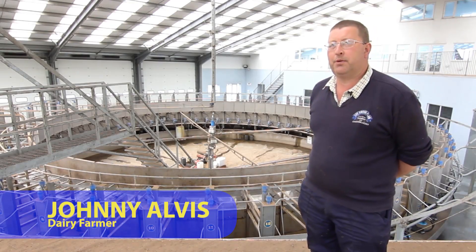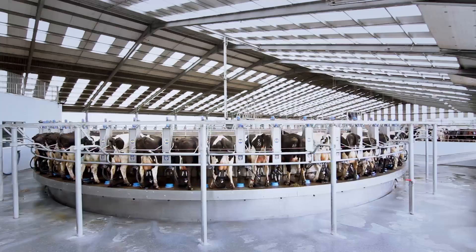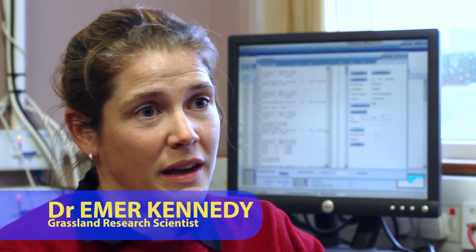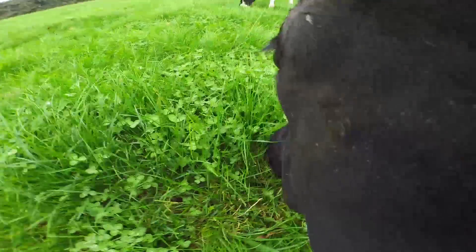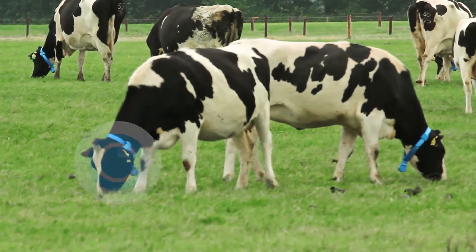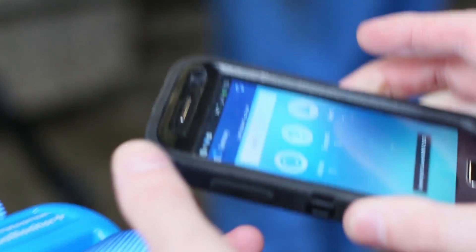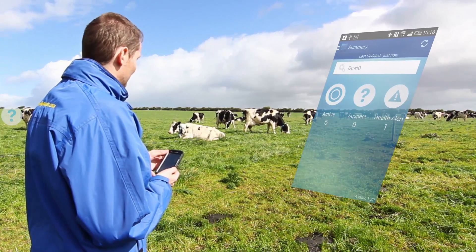Previously we'd just wander around with a notepad, and in fairness that's one of the jobs that probably got skipped a bit because when you're so busy. The beauty of it now is that it happens in real time. If she has a collar on all the time and the data is being fed in all the time, you get continuous monitoring of that cow, which is essentially invaluable. It basically gives you more information — the more information you have, the easier it is to make informed decisions. You're not wasting any time; you get the data there and then. The possibilities are endless.